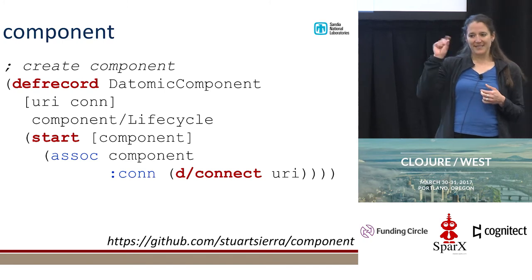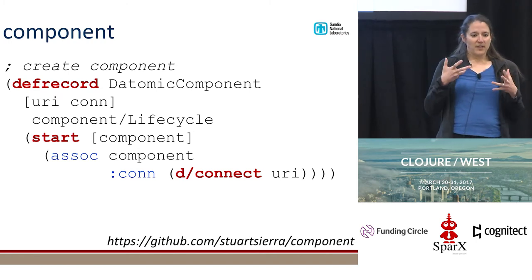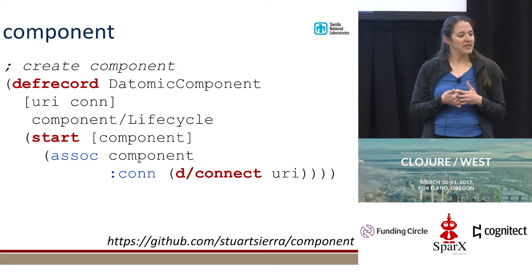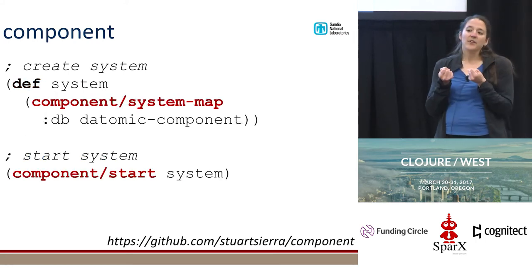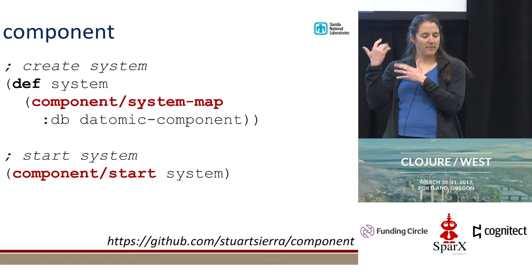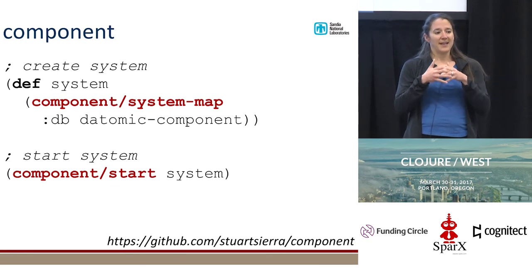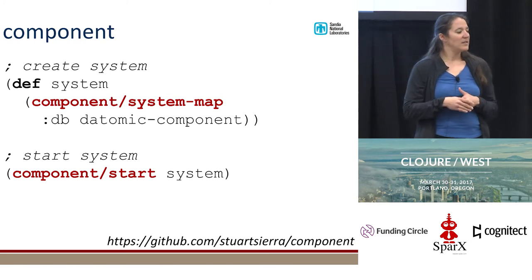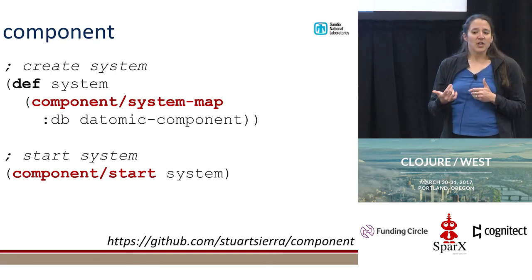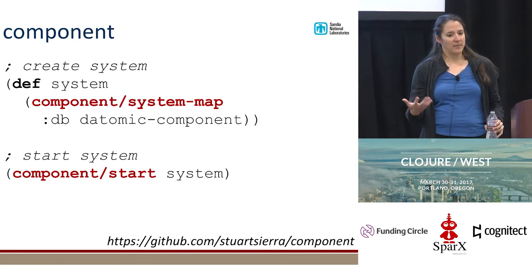Here's a snippet of part of creating a Datomic component. This component implements the lifecycle protocol, and you have to have a couple of different functions — I'm just showing the start function here. You create your connection and throw it in a map, and then Component knows how to deal with those kinds of things. Once you have your component, you throw it into a system map of components. The cool thing is that your system map can have dependencies set up, so you can specify what order you want those components stood up in. If you have one thing that depends on another, you can specify that as well. Then you call `start` and Component will walk through all of those components and start them up. It's nice to have this already thought about and developed so we could just leverage and move forward.